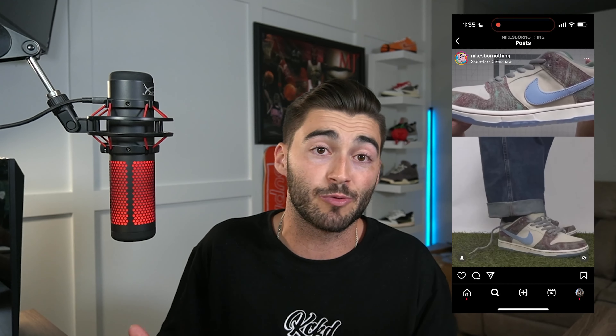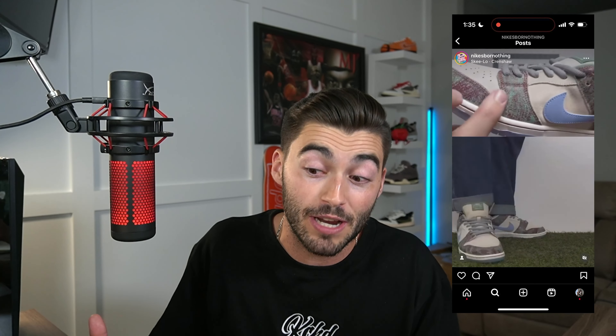Nike SB or Nothing Instagram page also put an on-foot look at these, which I'll have up on screen right here. I thought these looked pretty cool.